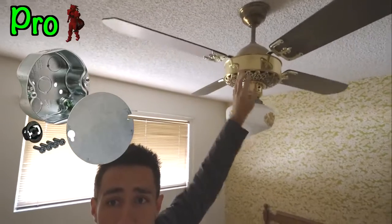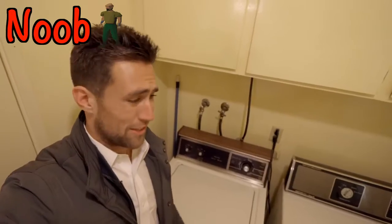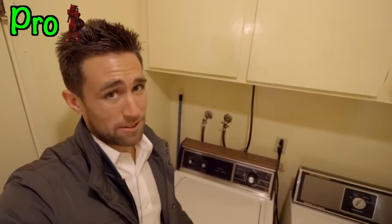Newer investor says: 'Cool, I've got laundry.' Experienced investor says: why are you using rubber hoses? You're asking for a water leak.